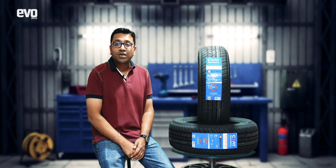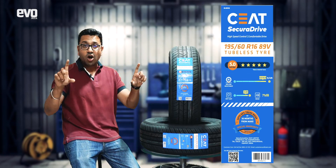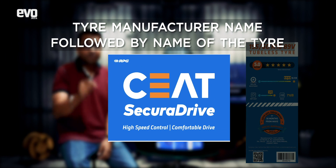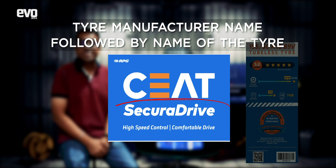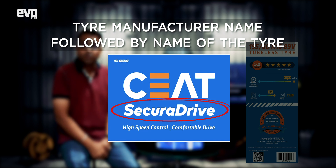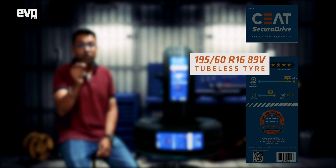This is what a label rating looks like. You've got the tire manufacturer mentioned on top — in this case CEAT — followed by the name of the tire. This one is the CEAT Secura Drive, but these label ratings are also available for the Fuel Smart range and by the end of the year on the entire CEAT range.